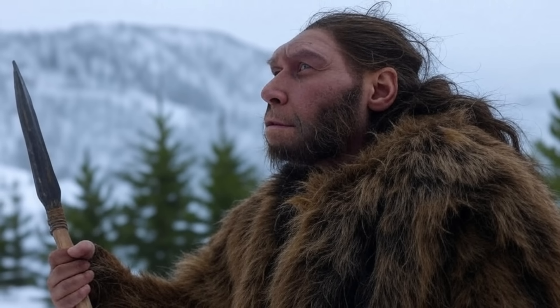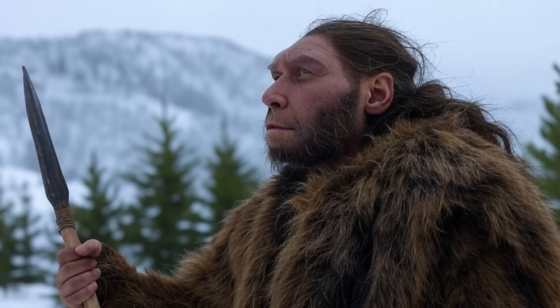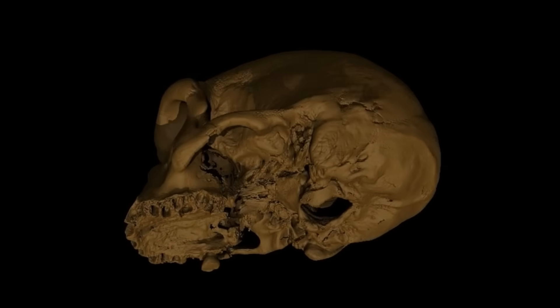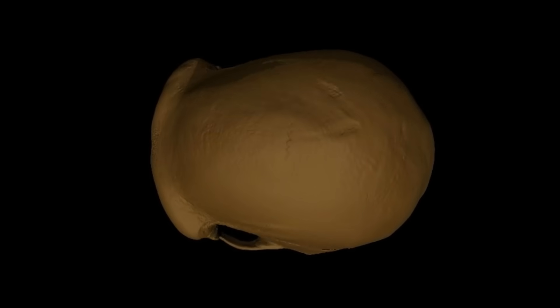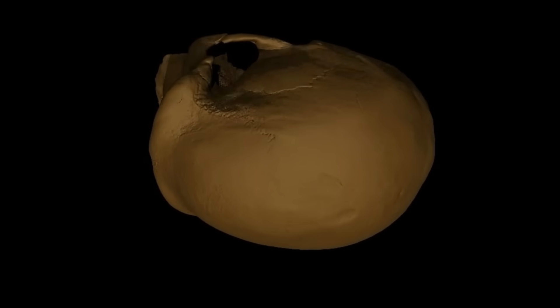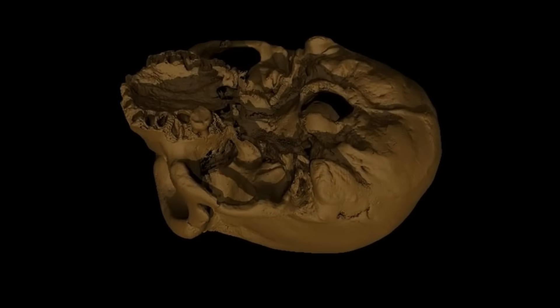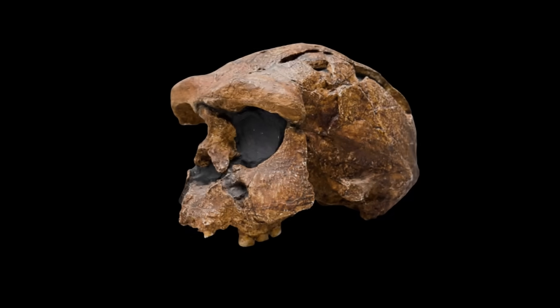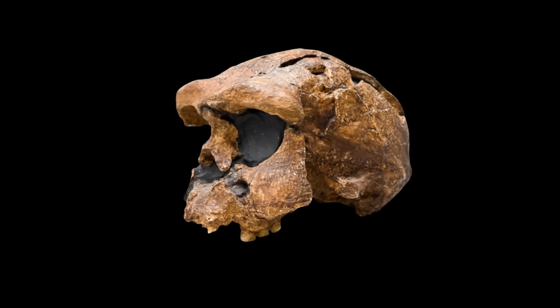In ancient humans, elevated testosterone would have enhanced muscle mass, bone density, and cranial robusticity, shaping the pronounced features seen in fossils. Testosterone promotes muscle hypertrophy by increasing protein synthesis and muscle fiber growth, and in ancient humans high testosterone likely amplified the size and strength of neck muscles, as evidenced by deep attachment scars on fossils like Neanderthal Man.